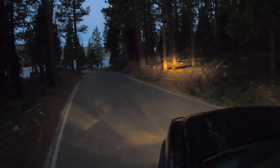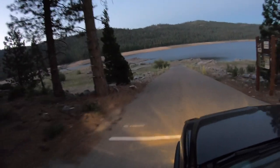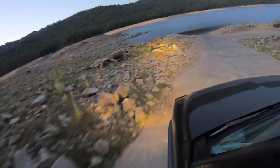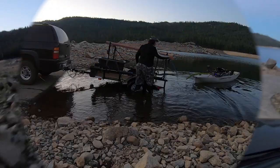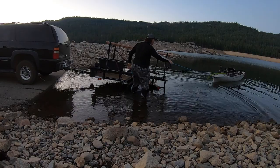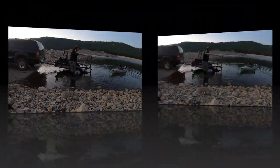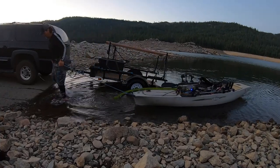After getting skunked at French Meadows Reservoir during the full moon, I was anxious to get back up to the reservoir and see if I could find better action. Lucy and I arrived around dawn on June 29th and I quickly got the kayak off the trailer and into the water. The action was better than it was during the full moon, but it was still challenging. Yet as you know, any day trout fishing is better than a day at the office.